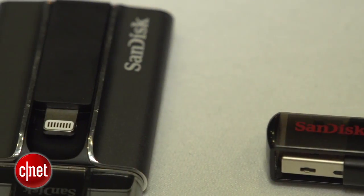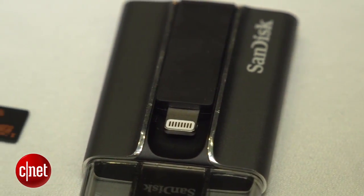But that's not all SanDisk announced. They also announced two new ways to transfer content from your smartphone or tablet to your PC.